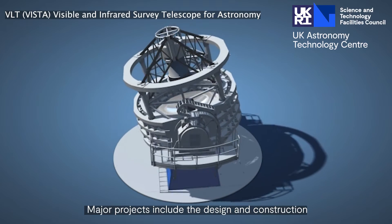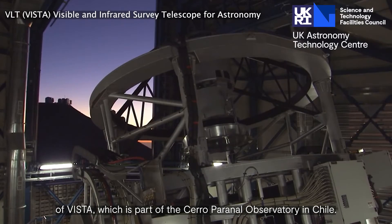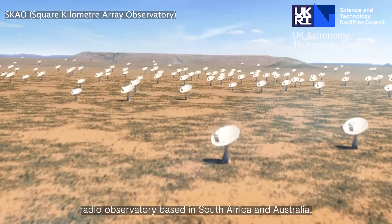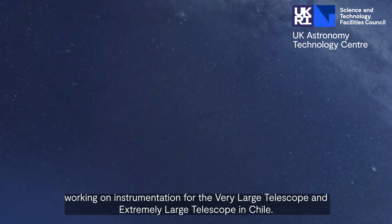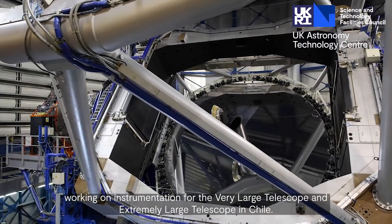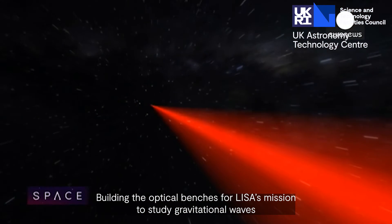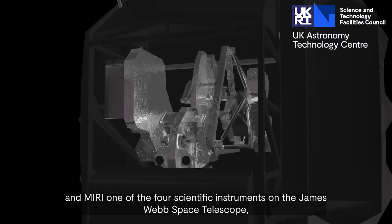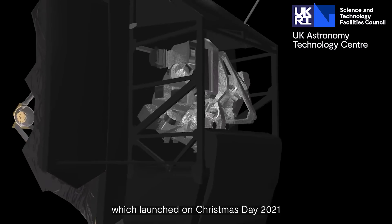Major projects include the design and construction of VISTA, which is part of the Cerro Paranal Observatory in Chile; software for the SKAO, the world's largest radio observatory based in South Africa and Australia; working on instrumentation for the Very Large Telescope and Extremely Large Telescope in Chile; building the optical benches for LISA's mission to study gravitational waves; and MIRI, one of the four scientific instruments on the James Webb Space Telescope, which launched on Christmas Day 2021.